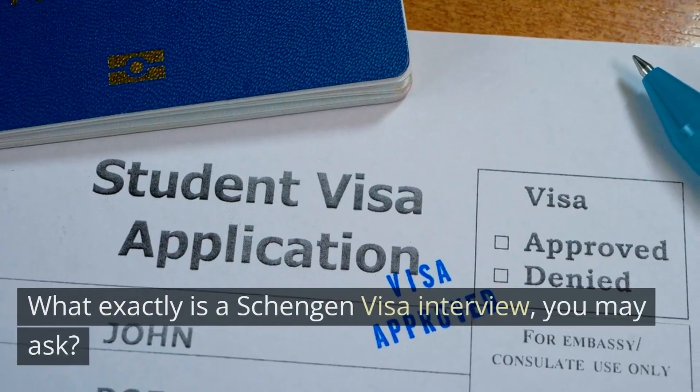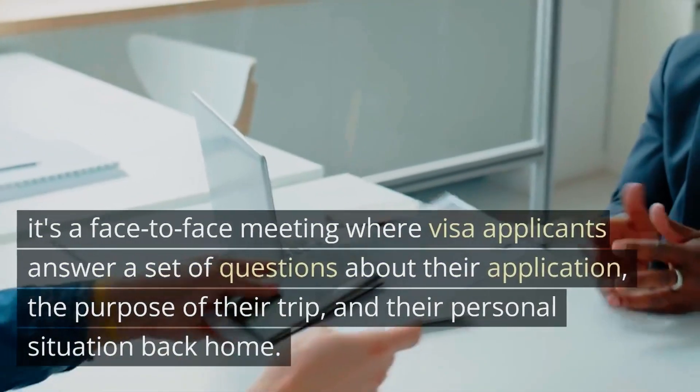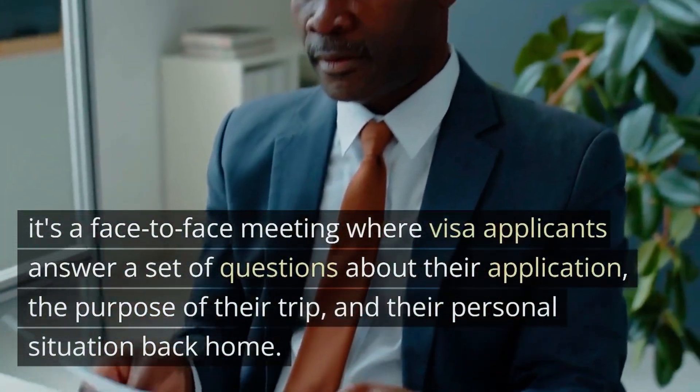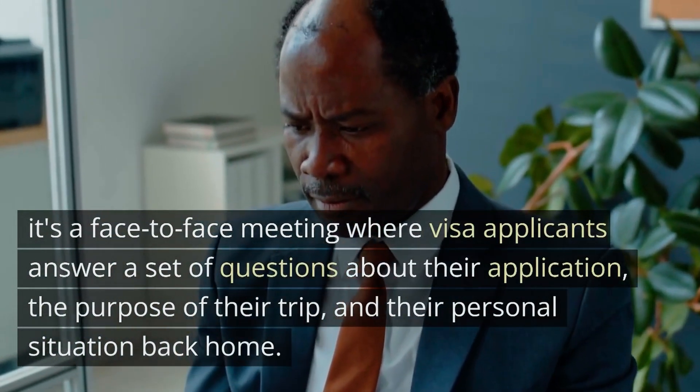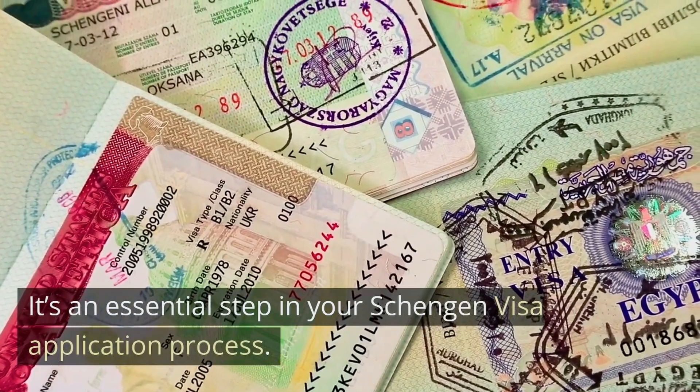Hello, world travelers and future explorers. Welcome back to our channel. If it's your first time here, we are all about helping you navigate the complexities of international travel. Today we have a crucial topic that could open doors to 26 European countries for you: the Schengen visa interview. It's a face-to-face meeting where visa applicants answer a set of questions about their application, the purpose of their trip, and their personal situation back home. It's an essential step in your Schengen visa application process.